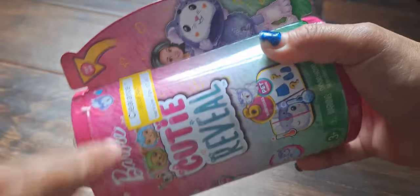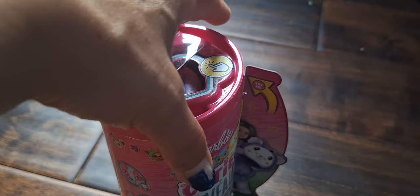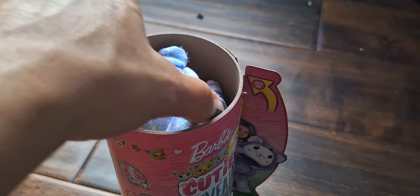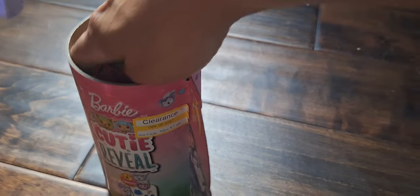Give me a sec while I go around this. I want to run this with my nail. Got the top off. That is cute.